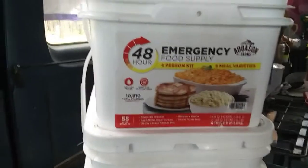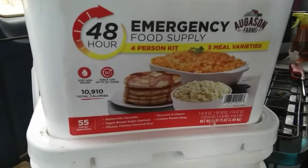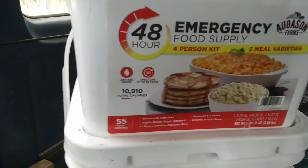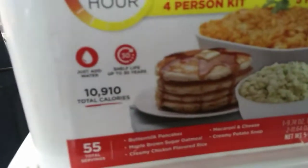I'm only using half a pouch because the serving size is for 8 people, and there are only 2 of us. This is the other bucket I bought and this one cost $25.